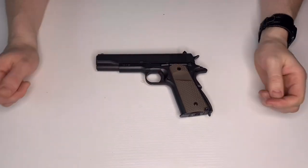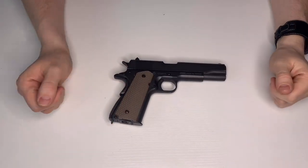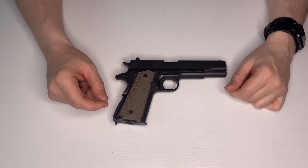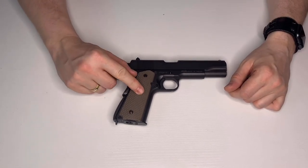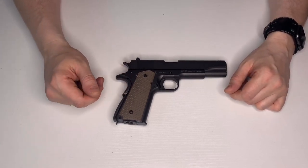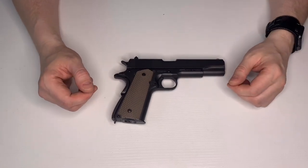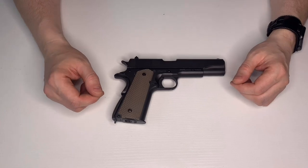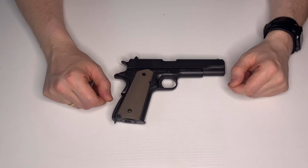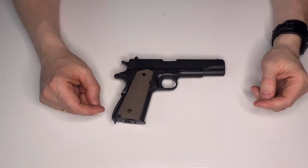Next up — the 1911. I actually had a Tokyo Marui 1911 A1 before this one, but it was absolutely awful on gas — you were lucky if you emptied a mag on one fill. It was so bad I stripped it down for parts and the pieces are in my spares boxes somewhere.